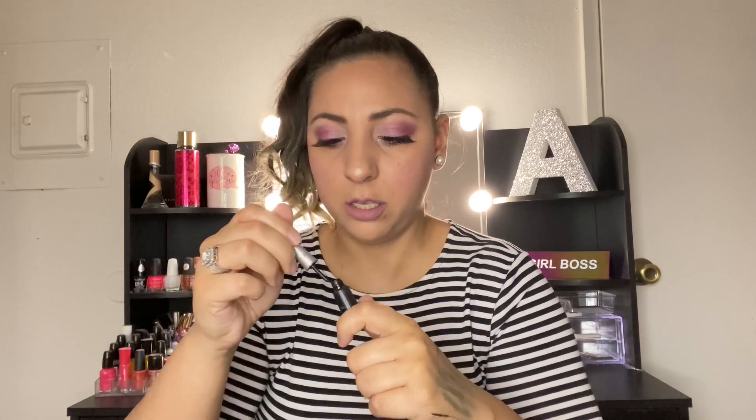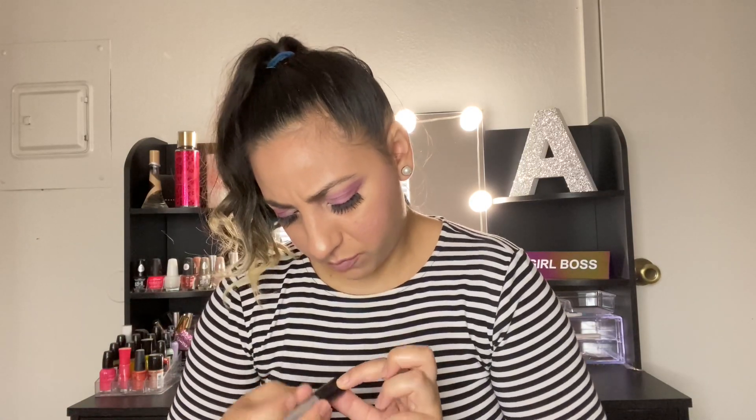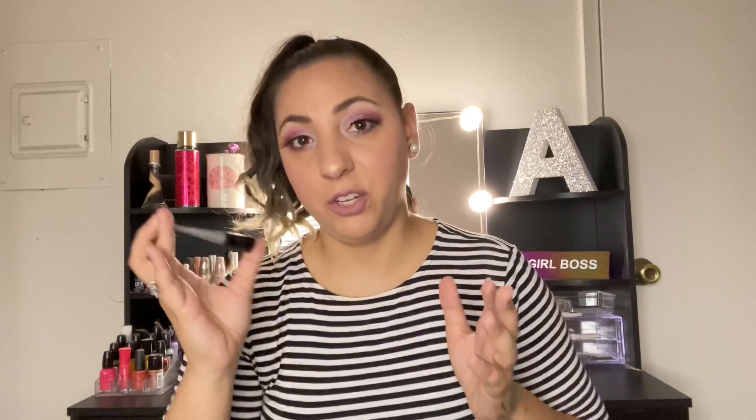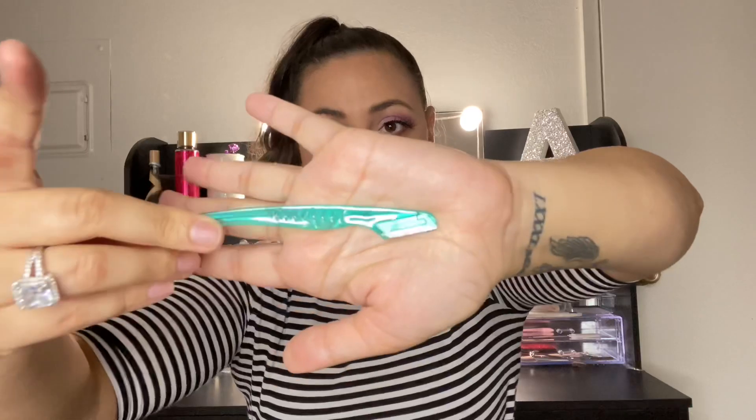That's why we're throwing this eyeliner away — it's not marking right. It super sucks. It's old. I don't even know the brand; all it says is black liquid. I can't even recommend it because I never really used it — I'm not much of an eyeliner person.